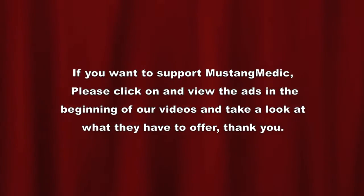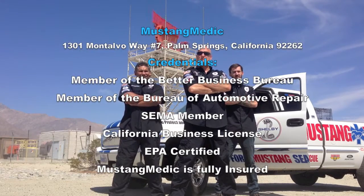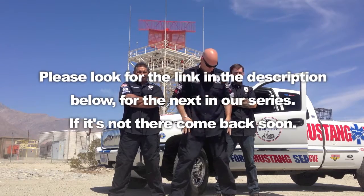I think we've maybe towed over 200 Mustangs now with it. Lord knows we've done a lot of trips. And gosh darn it, it's a good truck. That's why the Mustang Medic truck is a Chevy. Thanks for watching, guys, and I hope you understand. Forgive me — I love Ford Mustangs, it's my favorite car, always will be. What can I say? My truck isn't. MustangMedic.com — we take the frustration out of restoration. Please look for the link in the description below for the next in our series. If it's not there, come back soon.